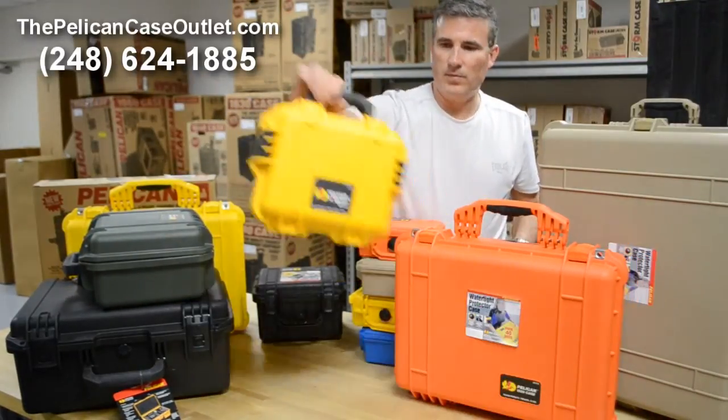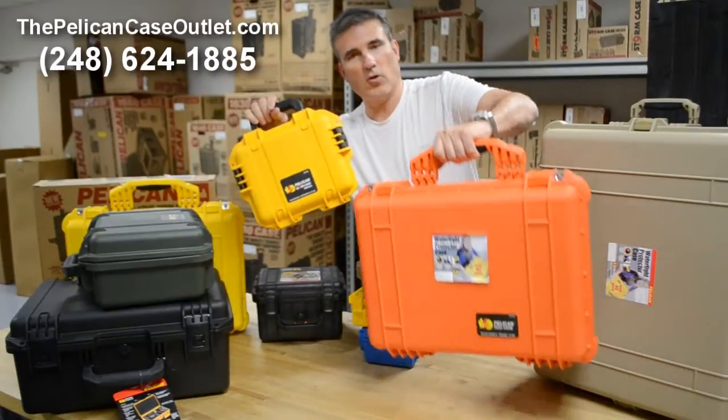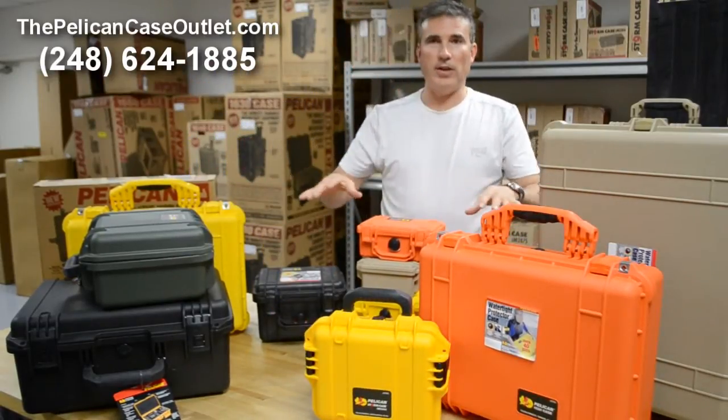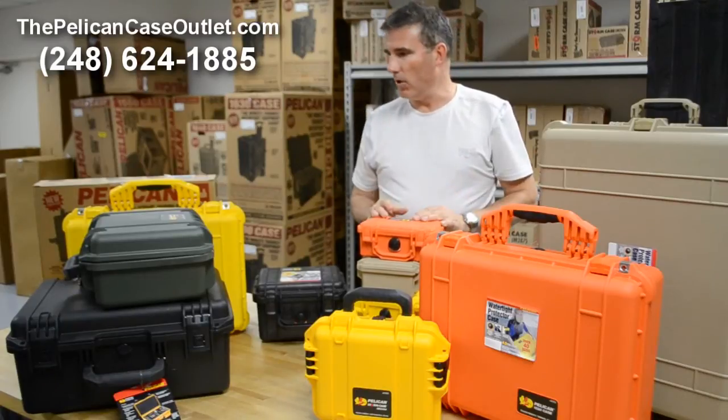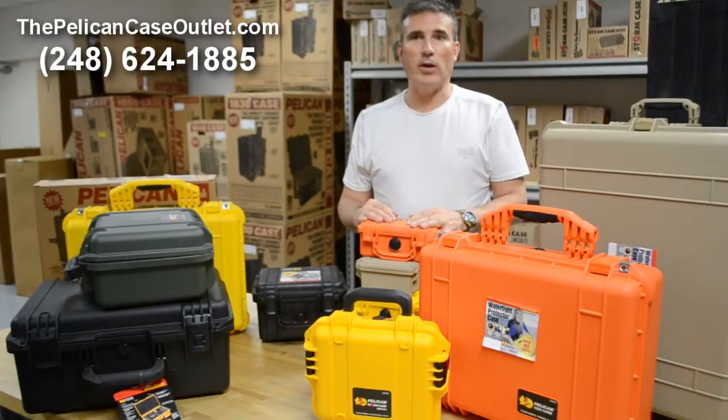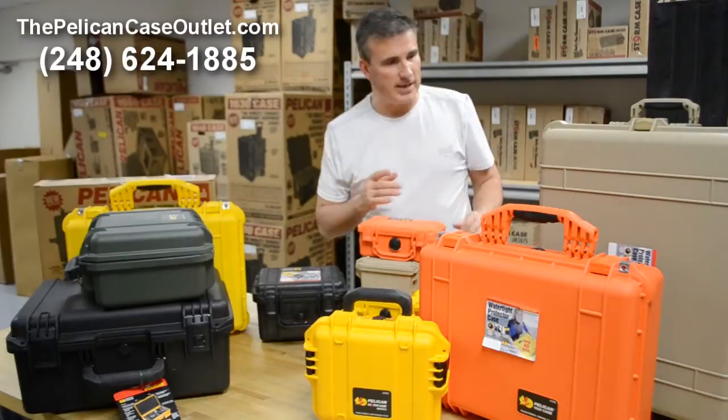Here's another larger one — a Pelican Storm and a Pelican. We do have some of the other colors in stock, but really if you want to make sure it's in stock, black is the color to ask for. We can answer any questions for you when it comes to what we have in stock at any point in time.